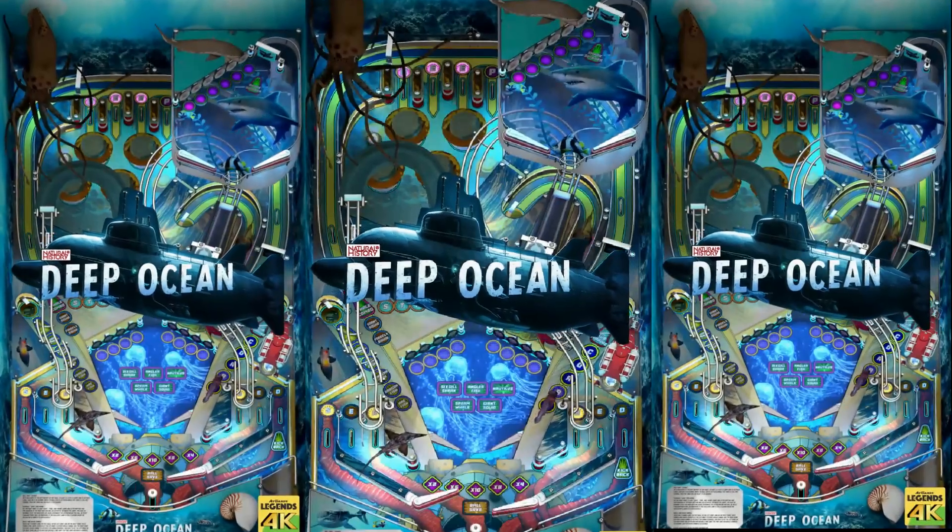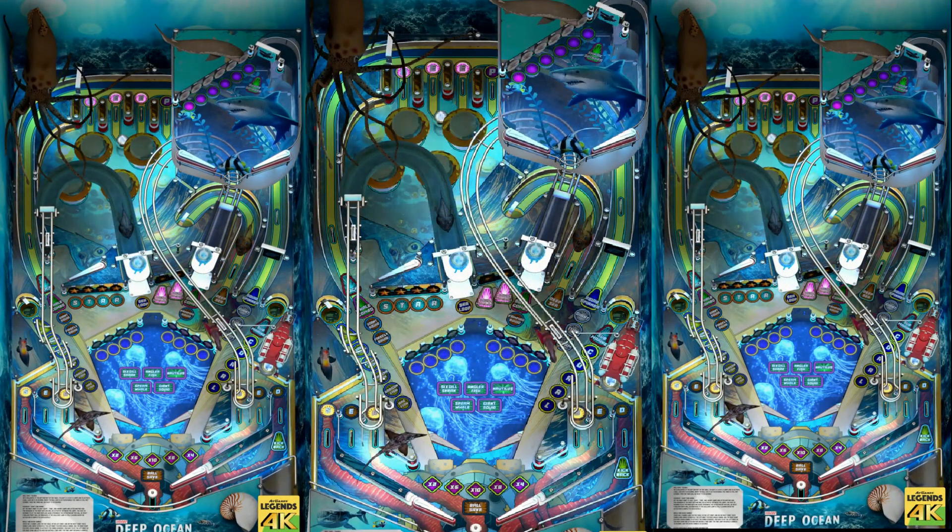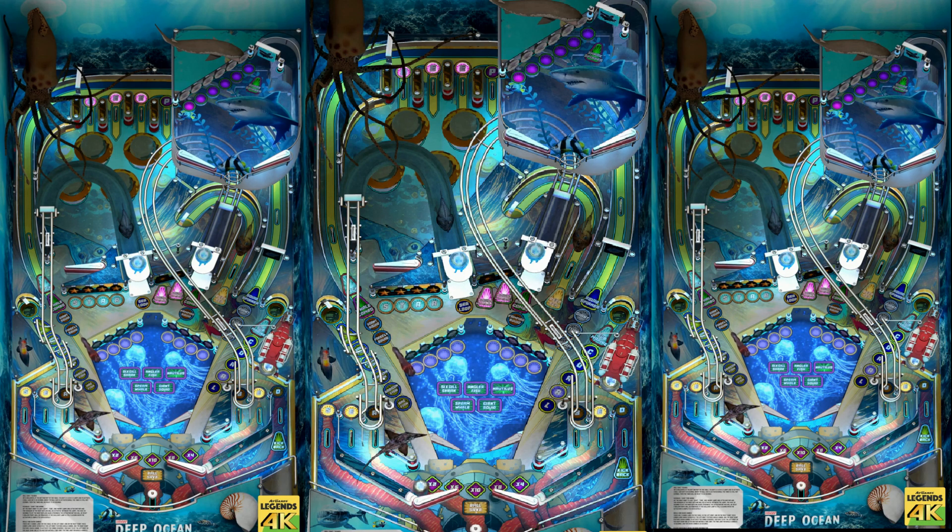Next one up, Deep Ocean. Was that a dolphin nose on a submarine? Look at that fish swimming around — what a cool effect.